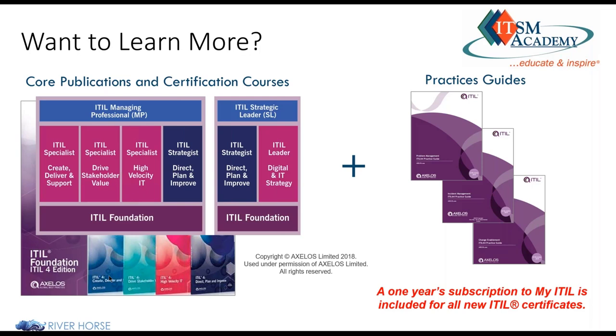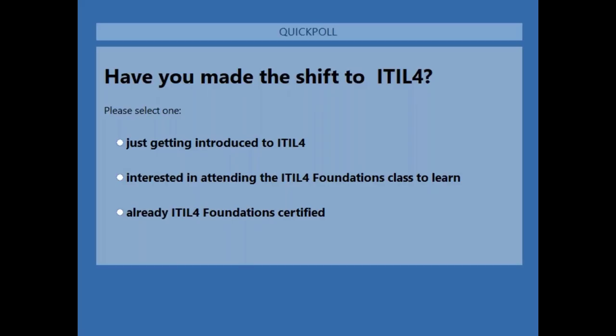For a comprehensive understanding of ITIL 4, I recommend taking the ITSM Academy ITIL 4 Foundations course. We're going to run a poll to see how far everyone has gone on their ITIL 4 journeys — whether you've started down the ITIL 4 path or are looking to pursue it in the near future. Options include: just getting introduced to ITIL 4, interested in attending the foundation course, or already ITIL 4 Foundation certified.